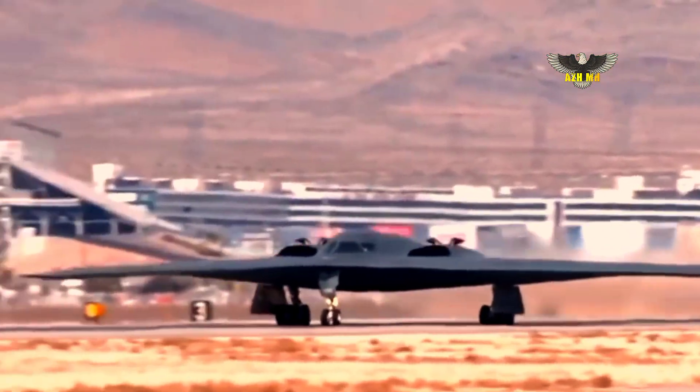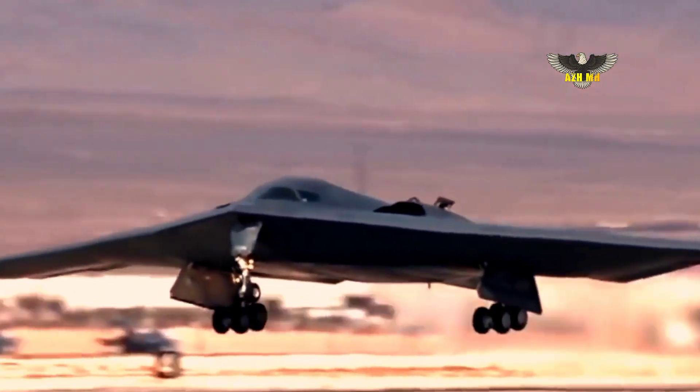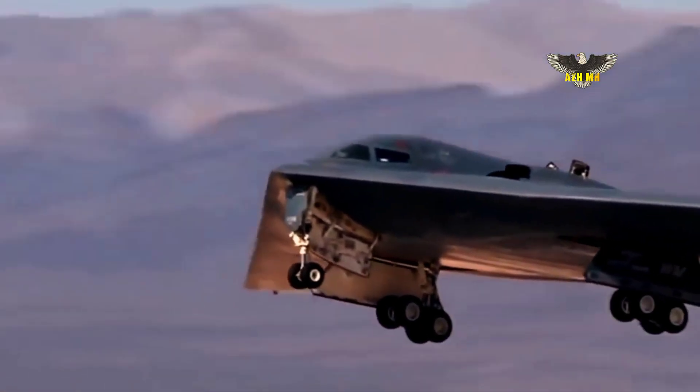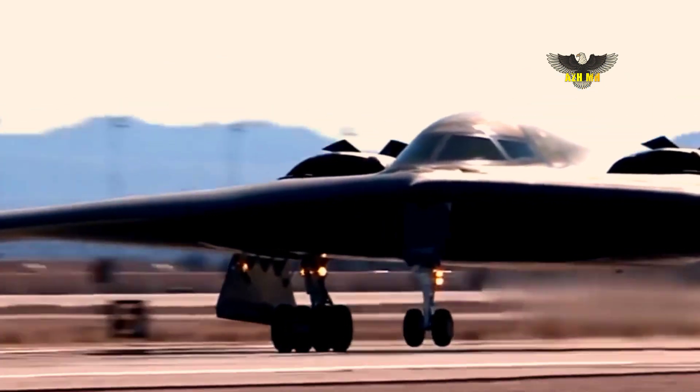The bomber has been designed as the lead component of a larger family of systems that will deliver intelligence, surveillance and reconnaissance, electronic attack and multi-domain networking capabilities, the company said in a November 29 release.